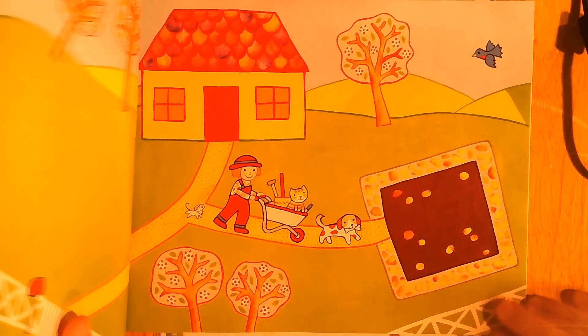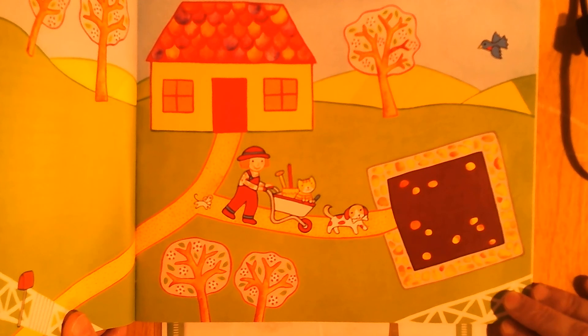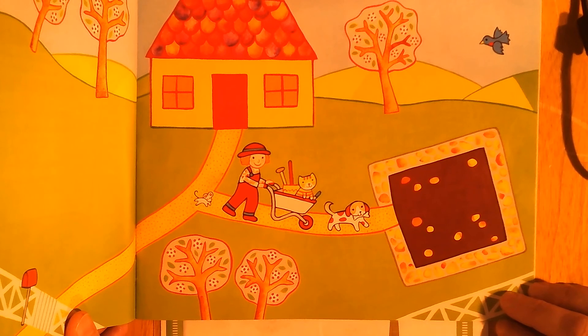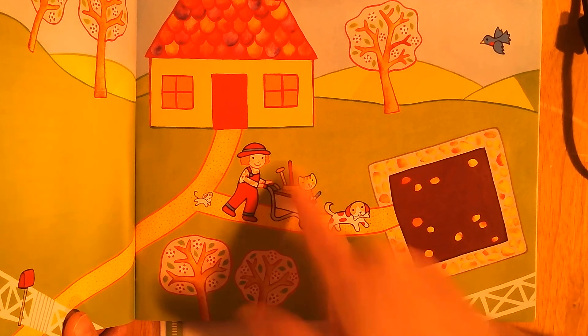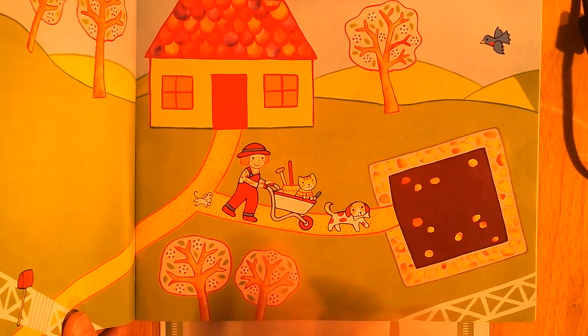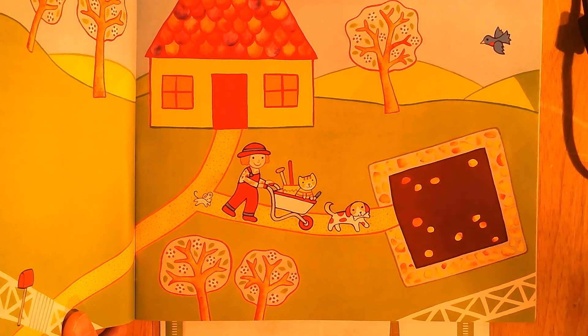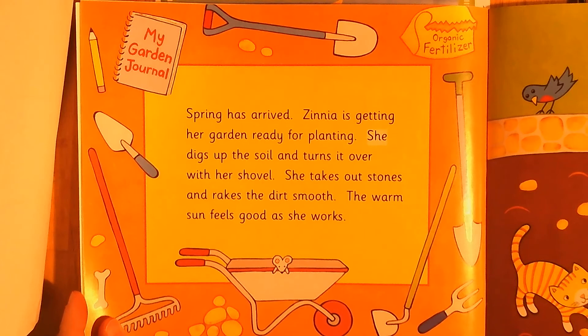What do you think the story might be about? The title is Zinnia's Flower Garden — so what does that tell you? Maybe there's a girl named Zinnia, maybe she has a garden. This picture kind of tells you the same things — she's got some gardening tools here, she's got a little plot over here that she might be making into a garden.